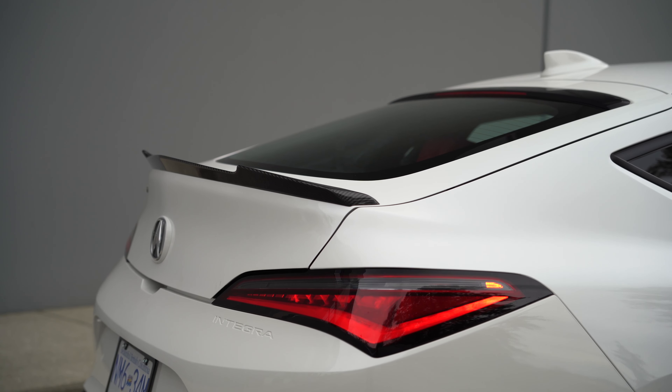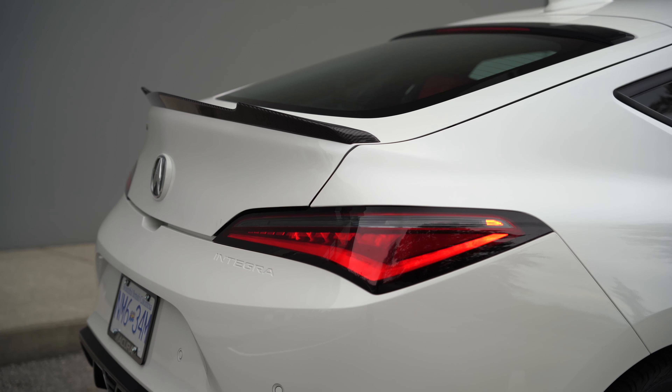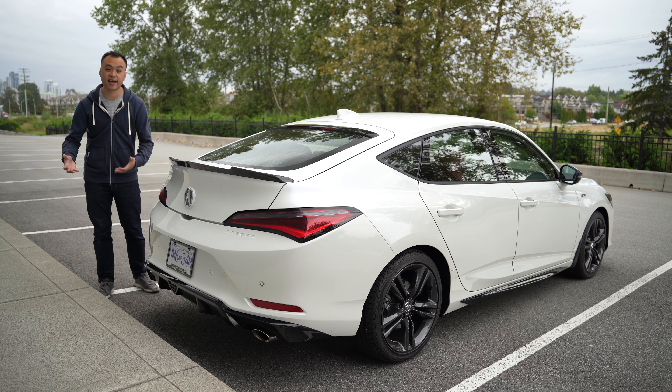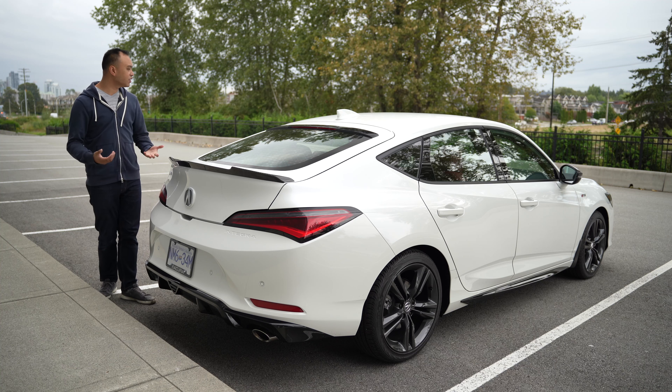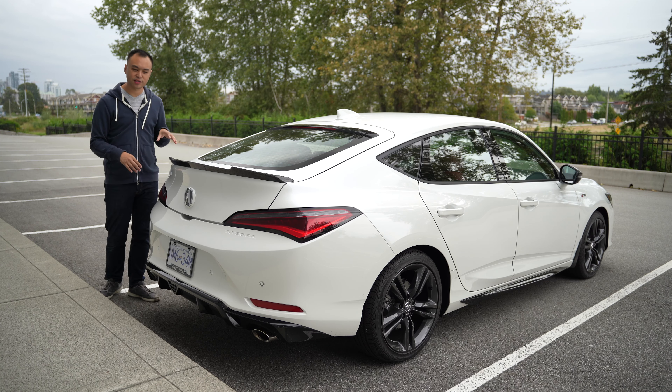Moving to the back, just like Integras of the past, this is a hatchback — not a regular sedan — so you get a full lift back, a carbon fiber lip spoiler, LED tail lamps, and dual exhaust tips down on the bottom. Overall, it's a pretty good-looking vehicle and it stands out, but you've got to admit there's definitely some Civic influence here compared to older Integras which actually shied away from that. This still feels like a Civic, but I don't think that's such a bad thing.